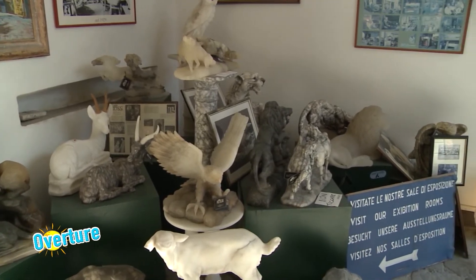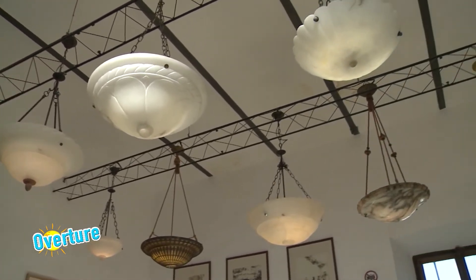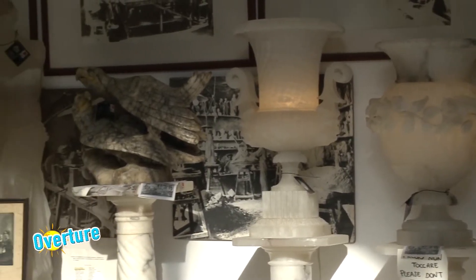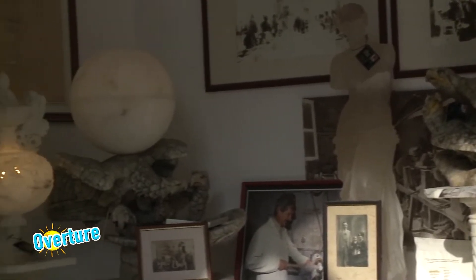Qua si respira il grande artigianato. Dal 1912 qua si realizzano degli oggetti straordinari in alabastro. Siamo a Volterra, in compagnia di Piero Fiumi. A Volterra abbiamo una tradizione plurisecolare dell'alabastro, che risale agli etruschi. Come ditta Rossi, abbiamo una tradizione sin dal 1912, quando mio nonno Camillo Rossi fondò l'azienda. Era un momento d'oro per Volterra. Di generazione in generazione: poi venne mio zio, mia mamma, poi sono venuto io e poi mio figlio Luca. È una tradizione familiare.